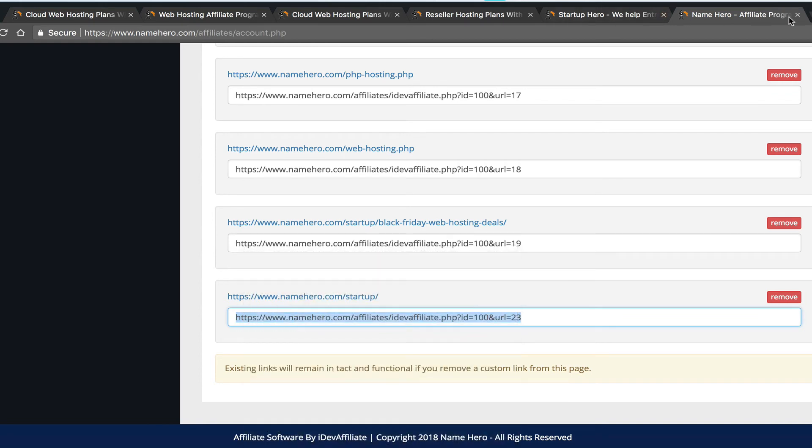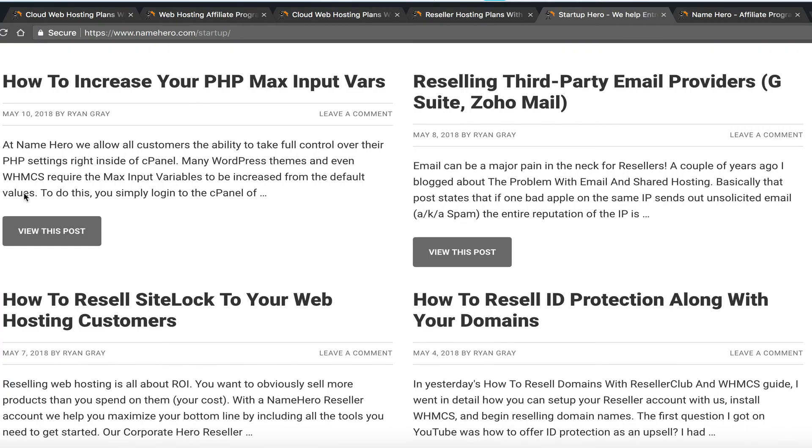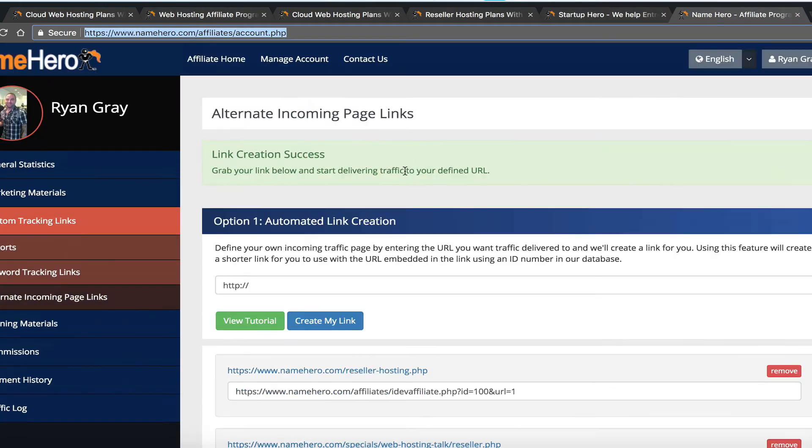Anyone who goes through your custom link will count as an affiliate referral. For example, if you link to our blog and they read our articles and decide to buy, you get credit. It's a 30-day cookie, so if they come back anytime within the next 30 days and purchase, you still get the sale. Our affiliate program is very, very powerful across all these aspects.